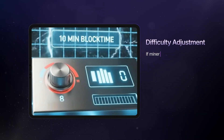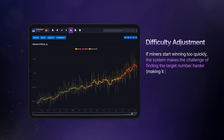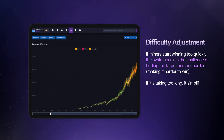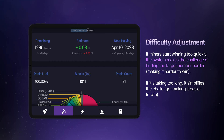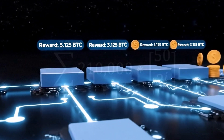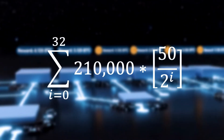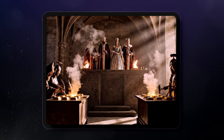This is where the built-in difficulty adjustment comes into play. If miners start winning too quickly, the system makes the challenge of finding the target number harder, making it harder to win. If it's taking too long, it simplifies the challenge, making it easier to win. This keeps the game running on time and maintains the predictable issuance of new coins, completely without any central authority.